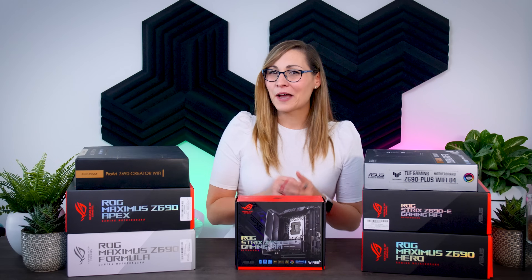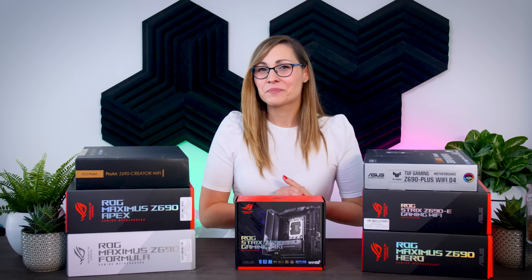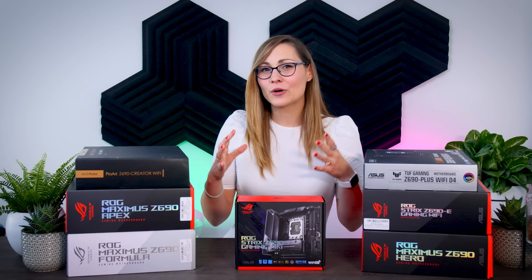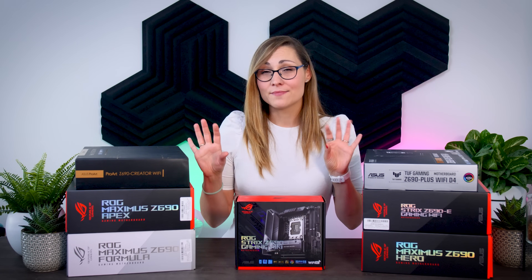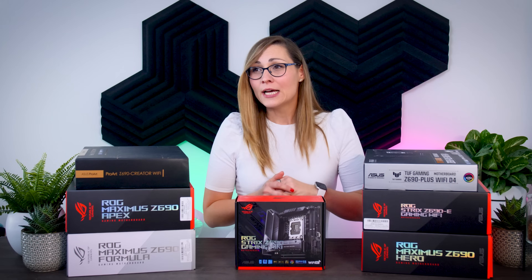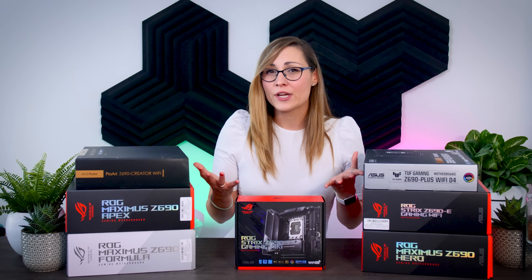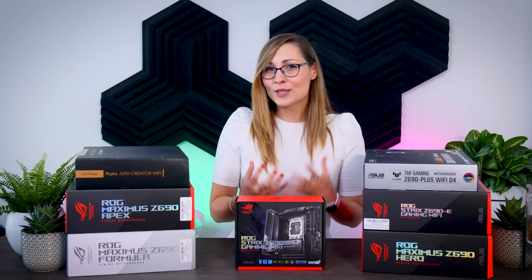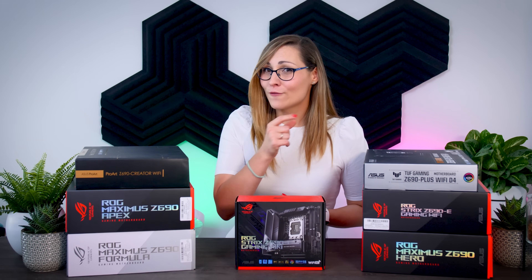Unfortunately I'm not really allowed to talk about anything that is performance related in any way, so today I wanted to focus more on the overall feature sets that these Asus motherboards have to offer, talk about what's new in this generation, what sets them apart from each other, and basically figure out which motherboard will make the most sense for you.